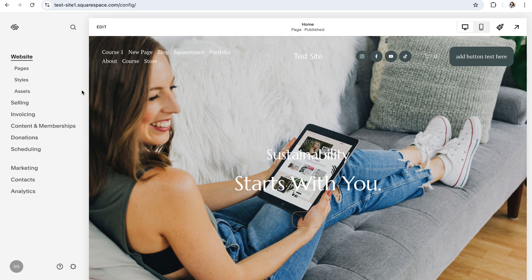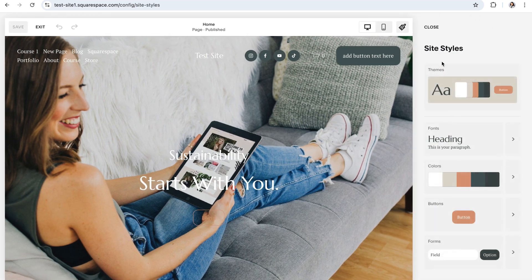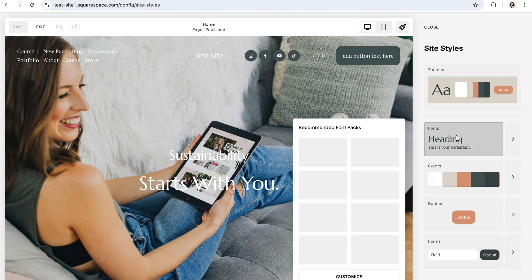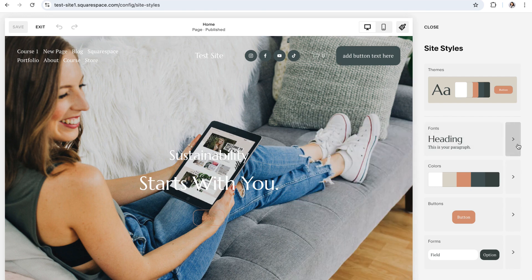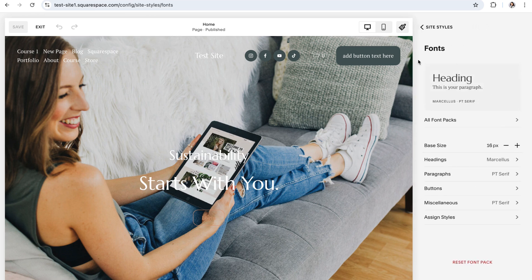To access all of Squarespace's preset font packs, go to the paintbrush icon in the top right-hand corner of your website, and then navigate to the fonts tab. If you click where it says fonts, Squarespace is going to give you some recommended font packs based on the fonts you've already used and the style it thinks your website follows. If you want to choose one of these font packs, feel free. Otherwise, you can click the arrow to the right of where it says fonts to access the full fonts panel.